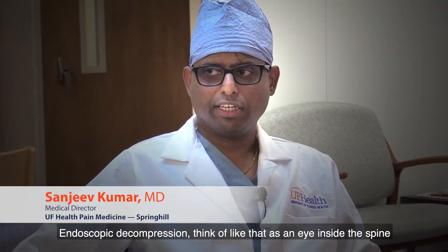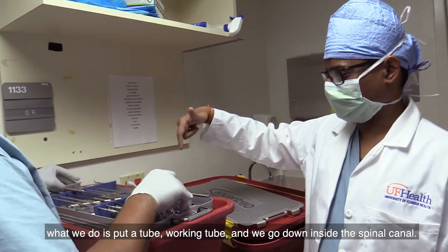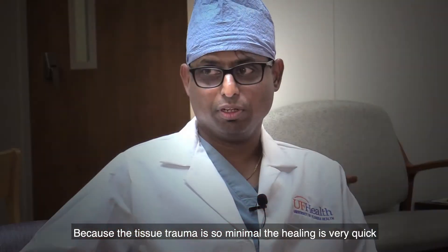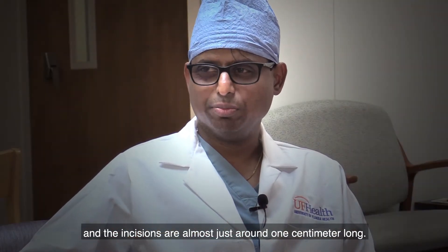Endoscopic decompression — think of that as an eye inside the spine. What we do is put a working tube and we go down inside the spinal canal. Because the tissue trauma is so minimal, the healing is very quick and the incisions are almost just around one centimeter long.